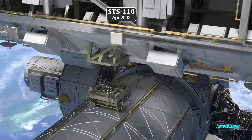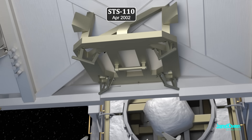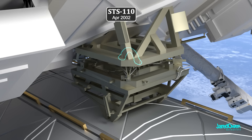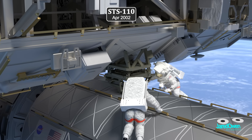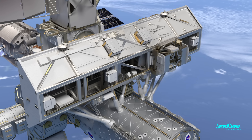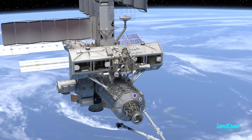S-0 was mounted on top of the U.S. Destiny Laboratory using the Module-to-Truss Segment Attachment System. The active side has four alignment guides and a capture latch; the passive side has matching interface bars and a capture bar. The Canadarm2 slowly moved it into position — first the latch, then four bolts to secure it in place, with several struts added for reinforcement. S-0 also included a mobile transporter that runs on rails, and on the next shuttle flight they added the Mobile Base System, allowing the Canadarm2 to move to different locations across the truss.